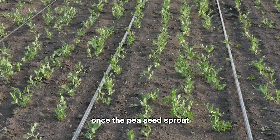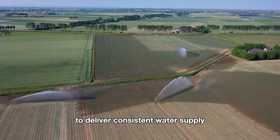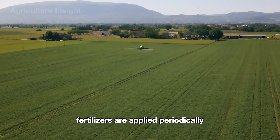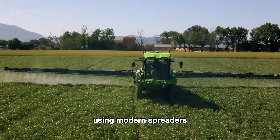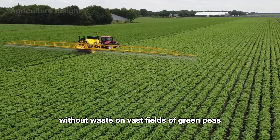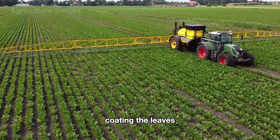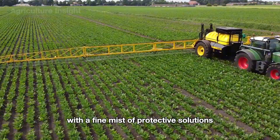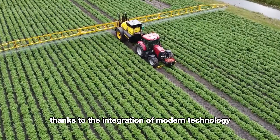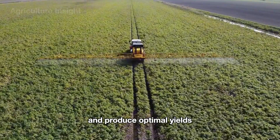Once the pea seeds sprout, American farmers use automated irrigation systems to deliver consistent water supply, ensuring the ideal moisture levels for the plants to thrive. Fertilizers are applied periodically using modern spreaders, allowing the plants to absorb nutrients effectively without waste. On vast fields of green peas, sophisticated sprayers glide smoothly between rows, coating the leaves with a fine mist of protective solutions to safeguard against pests and diseases. Thanks to the integration of modern technology, caring for peas is efficient and ensures the plants grow strong and produce optimal yields.